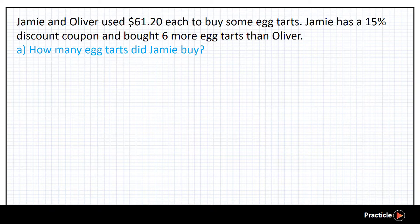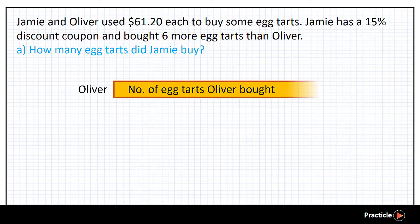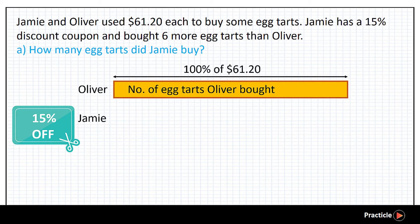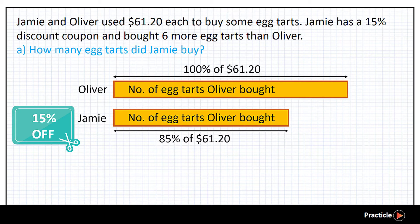Now we know that Oliver used $61.20 to buy a number of eight tasks, and he bought them without the discount. So this means that at 100% of the price, he could buy that number of eight tasks. Because Jamie had a 15% discount, we know that she spent 100% minus the 15% discount — which is 85% of $61.20 — to buy the same number of eight tasks that Oliver bought.